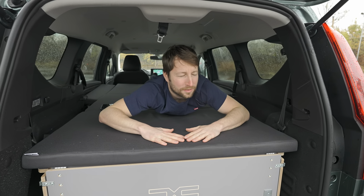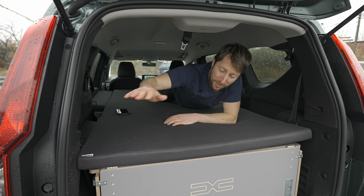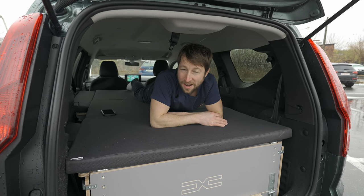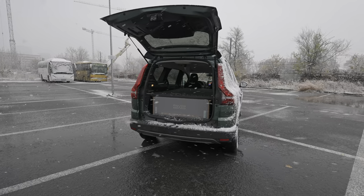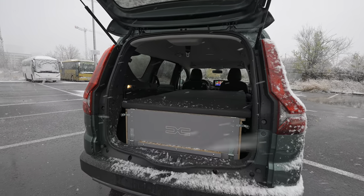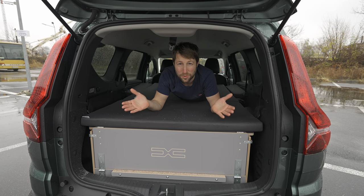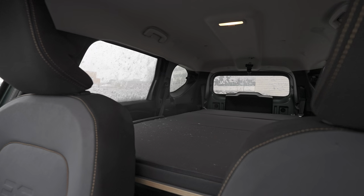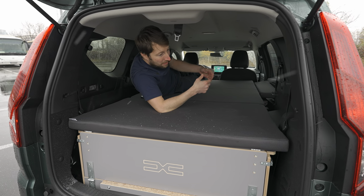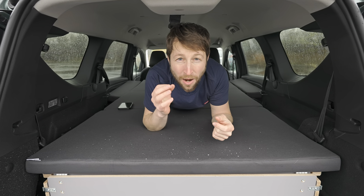Okay guys, today it's a new day and I have with me the brand new Dacia Jogger. It's the most affordable car that allows you to come inside and sleep. In this video, as always, I will present you a full review — interior, exterior — how you can set up the camping bed, what is the price, and every single detail about the Dacia Jogger.